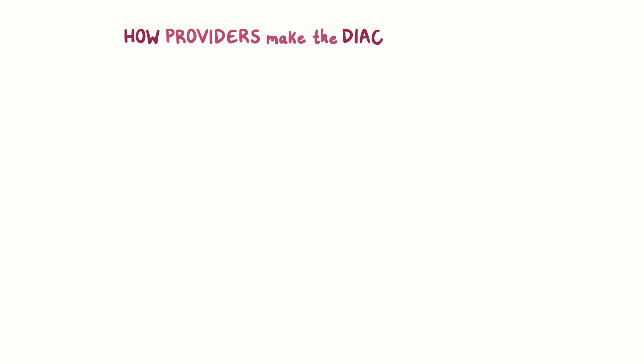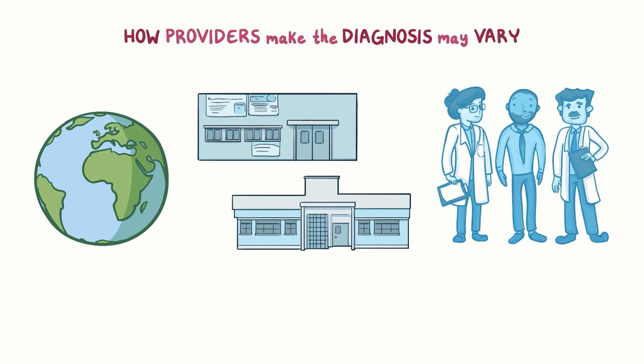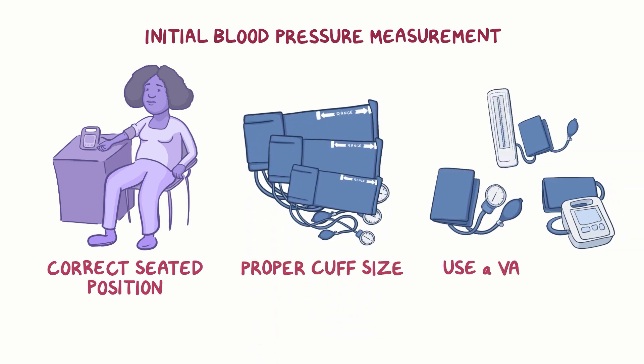How providers make the diagnosis of hypertension may slightly vary across countries, clinics, and providers. Here is one practical approach that is easy to implement. The process begins with an initial blood pressure measurement. It's important to measure blood pressure accurately — the person should be in the correct seated position and not talking. It's also important to choose the proper cuff size and use a validated device.